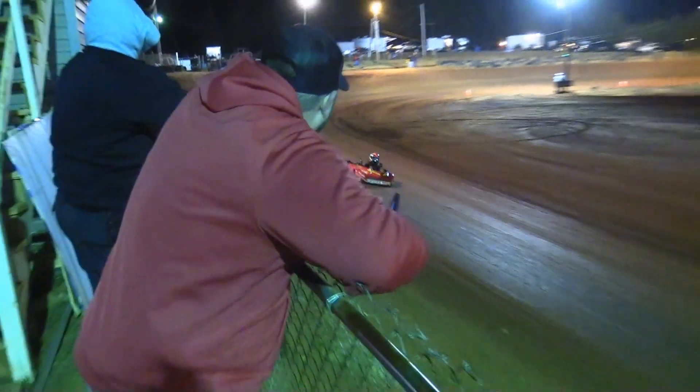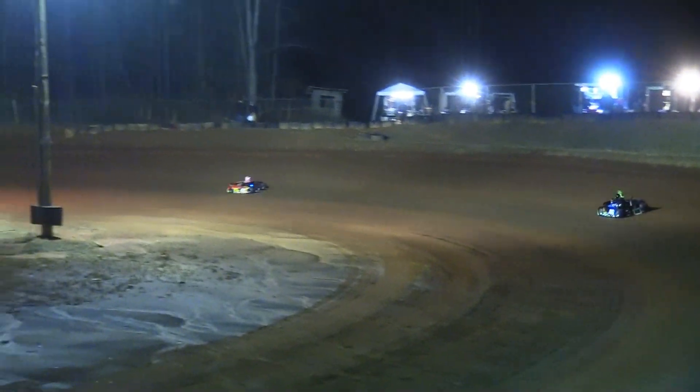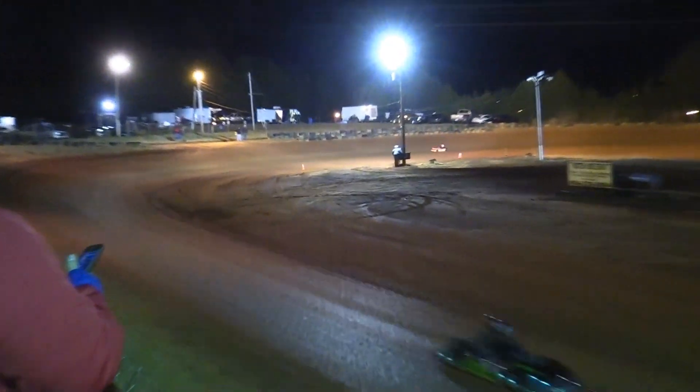Halfway side coming out now. Six down, six to go for Bubba Perry. He has already gotten around the 45 of Colton Whitmire cleanly. Camden Bryant just now coming off turn four there in second.